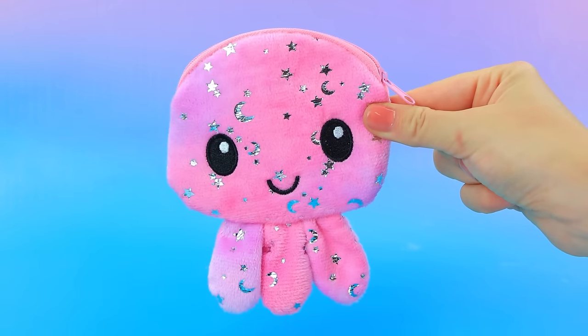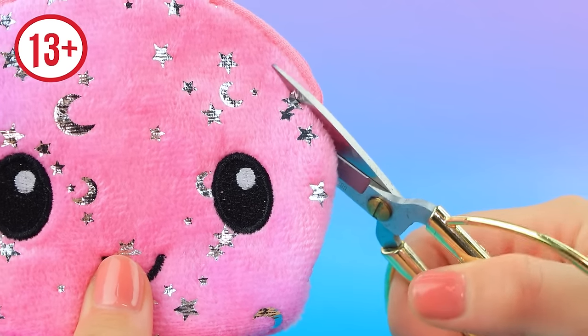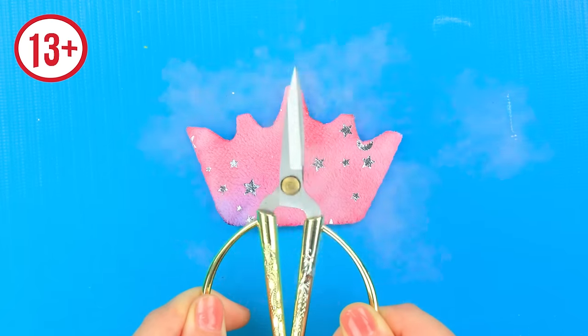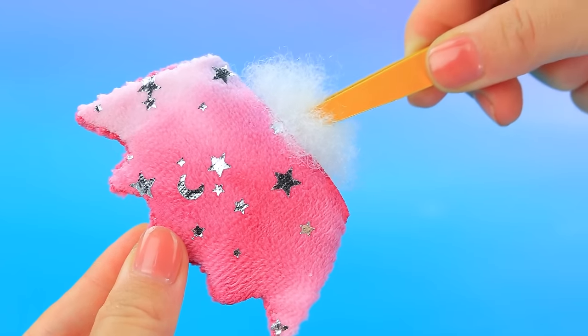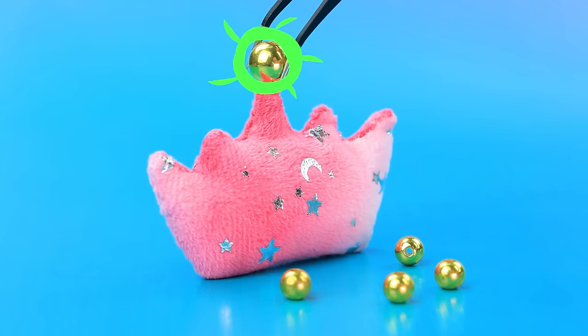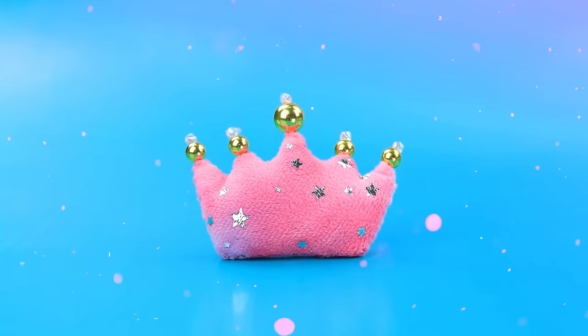What a cute octopus! Apply the template. Sew the halves together. Prepare the beads. The crown pillow will ensure luxurious sleep.